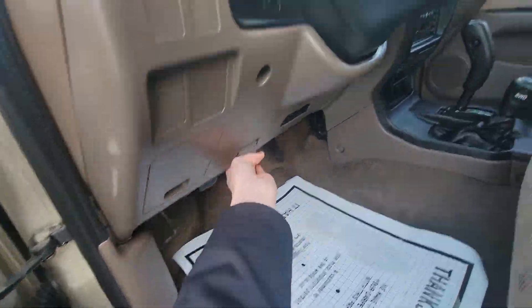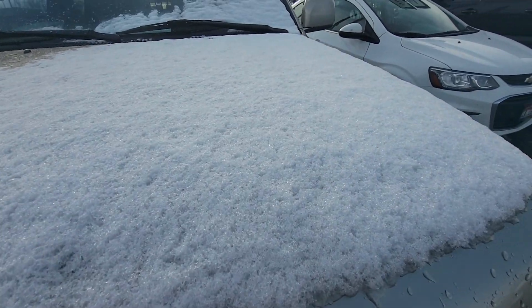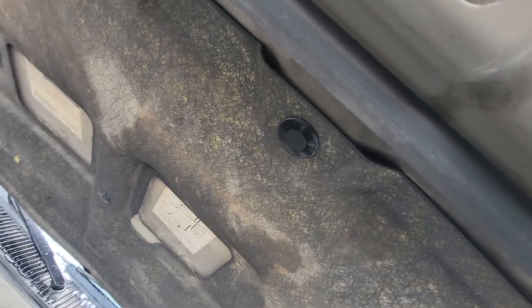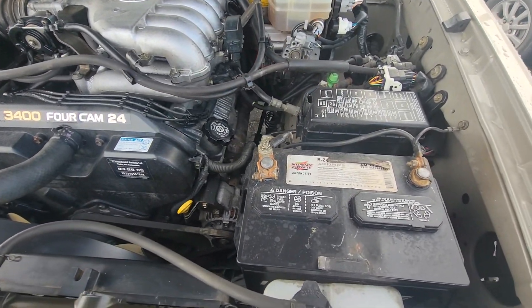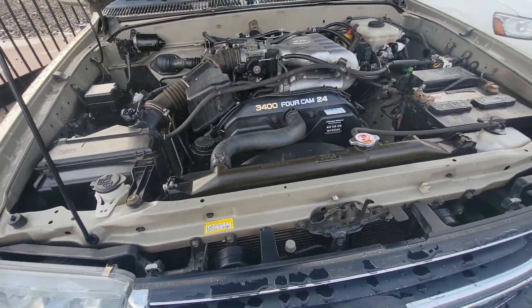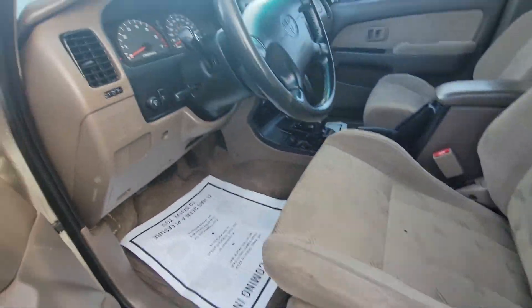I'm going to pop the hood and look at the under the hood area. I'll include photos of the hood and top of the 4Runner for you too, because there's snow on them right now. Runs and drives awesome. Shifts great. I'll include the VIN in the description as well. Clean title.